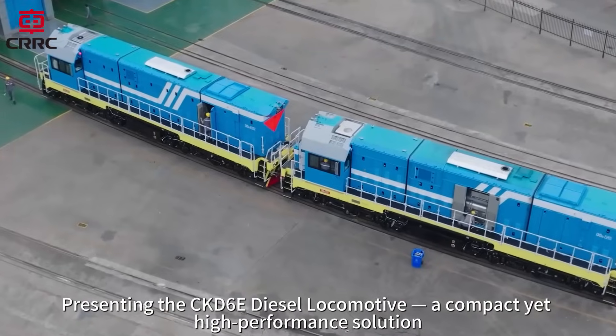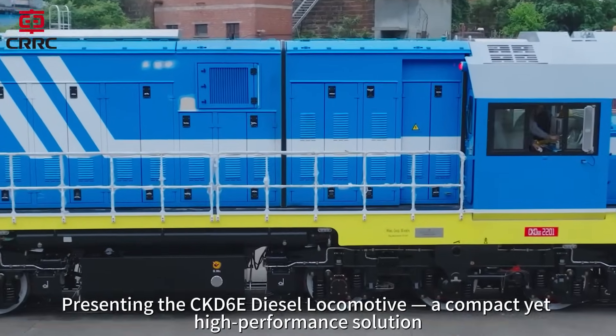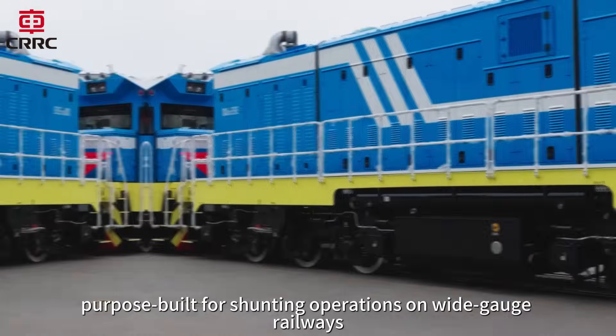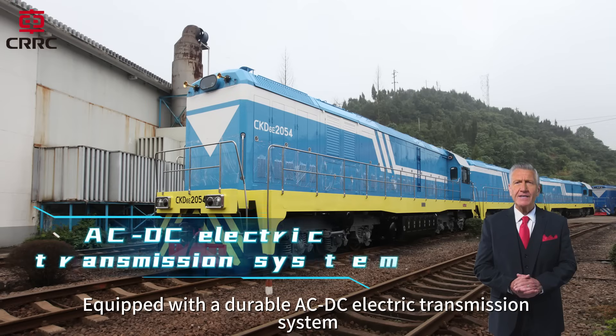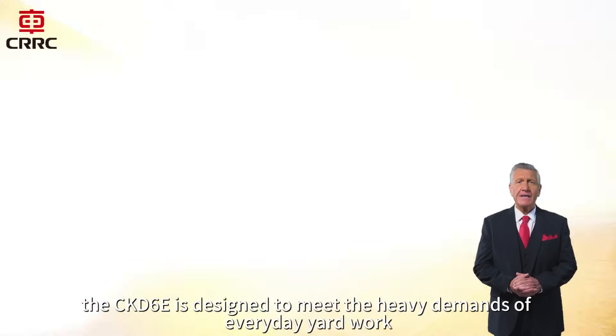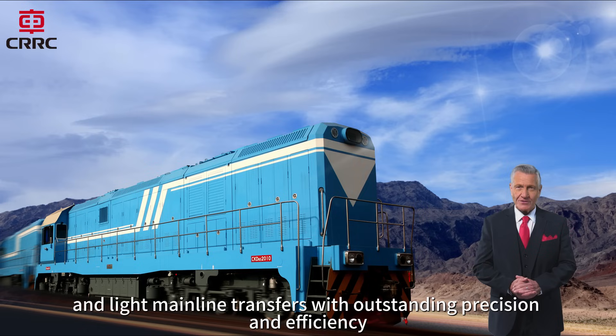Presenting the CKD6E Diesel Locomotive, a compact yet high-performance solution purpose-built for shunting operations on wide-gauge railways. Equipped with a durable ACDC electric transmission system, the CKD6E is designed to meet the heavy demands of everyday yard work and light mainline transfers with outstanding precision and efficiency.